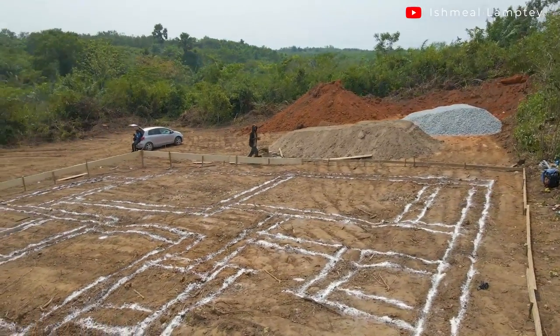Especially for the foundation works there will be some slight differences. The process is mostly the same, but the difference comes with the materials — particularly the steel — because of the open terrace at the top. We'll be using a slightly bigger size of steel compared to the previous project.